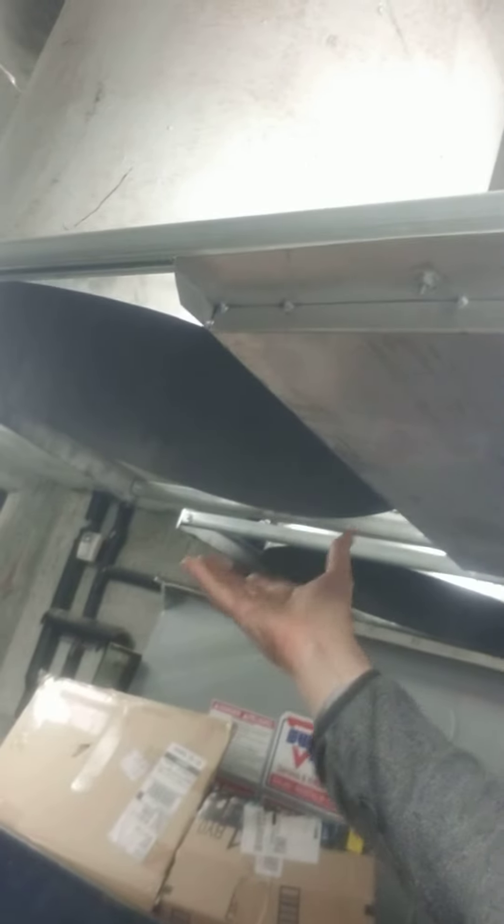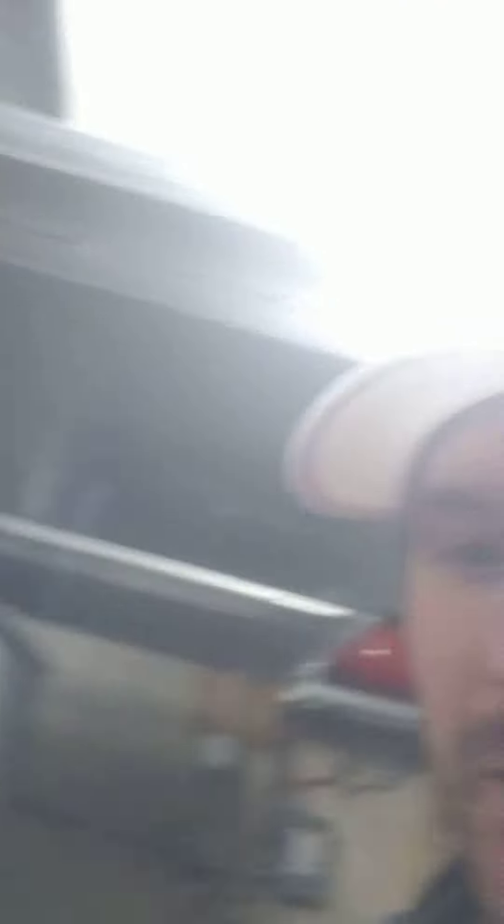On almost every trash chute, there should be a panel like this one, which actually has a fusible link that melts if there ever is a fire. What that does is it melts and slams this door shut, so if there's a fire in the trash chute, it can't get up to the building. It's a safety feature and it's supposed to work that way — it's actually fire code.